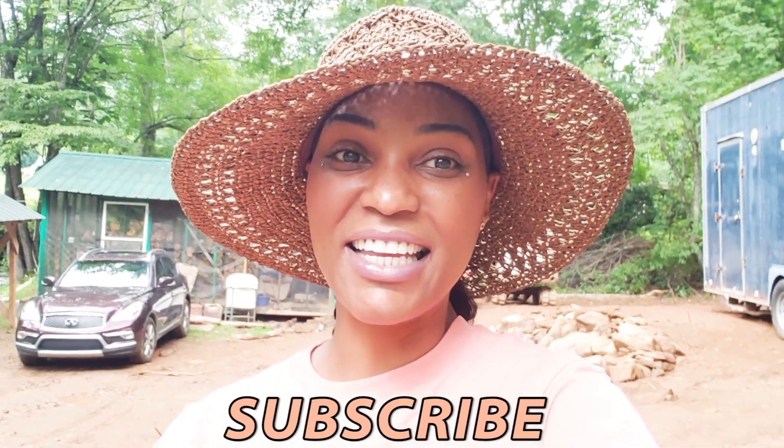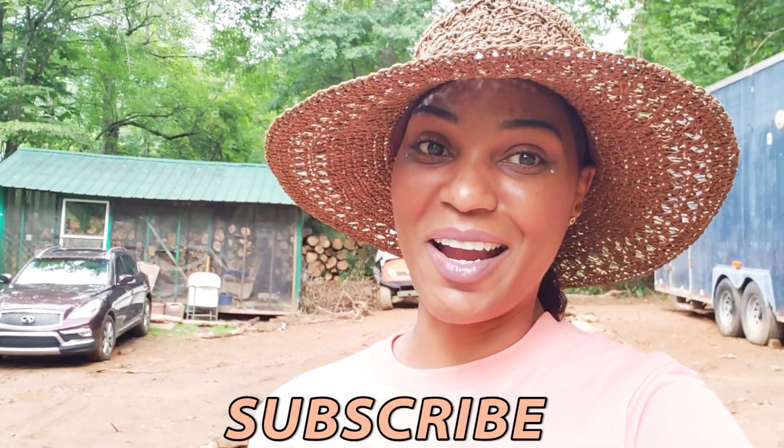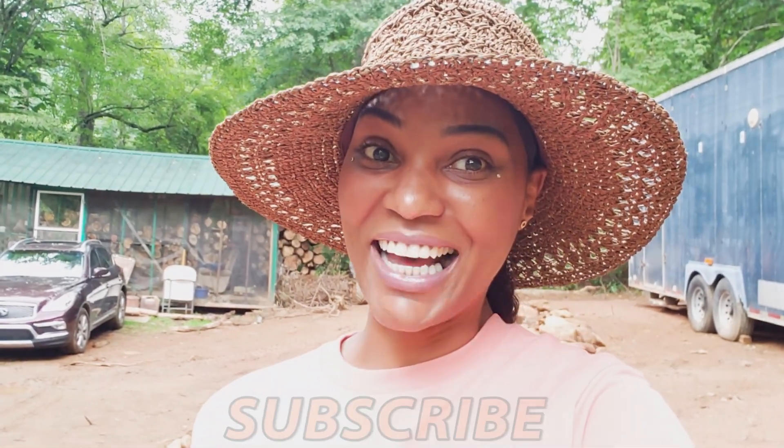Thank you so much for tuning in and watching today. Please go ahead and subscribe — we have a lot more content to bring you. We're going to be building tiny homes here, doing a bus conversion, and actually putting a dome here. Subscribe if you want to see everything we do to this mountain property, how we get it listed on Airbnb, and how we end up doing.